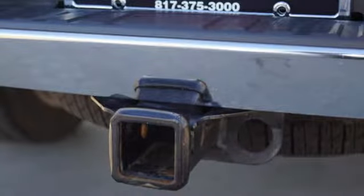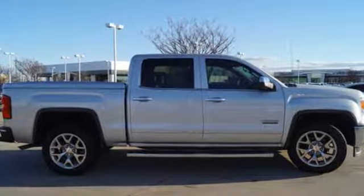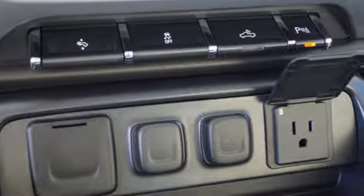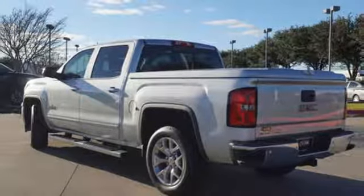It boasts an impressive list of features, like these: automatic transmission, gas pressurized shocks, driver selectable mode, express open sliding and tilting sunroof, external memory control, power tilt-down heated mirrors.